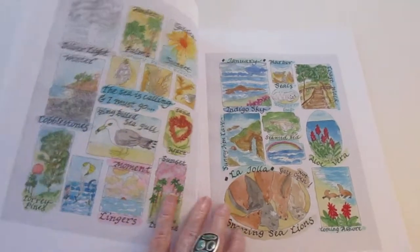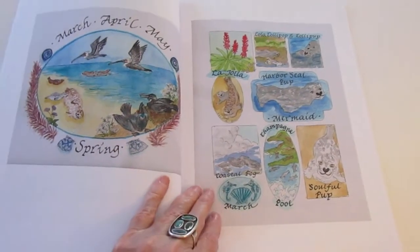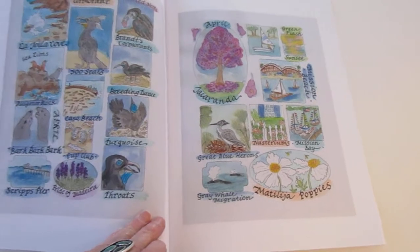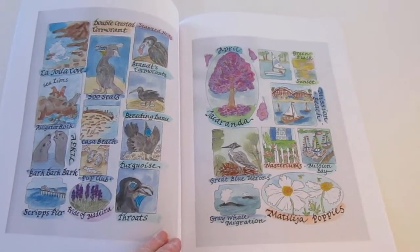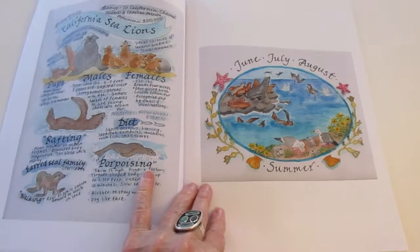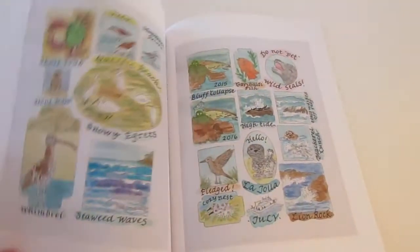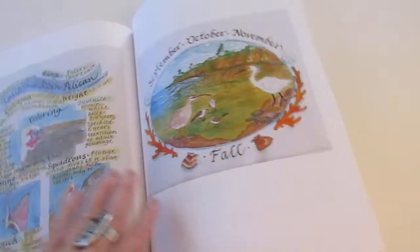It shows seals and the shorebirds, and a lot about the pelicans. It has some pages that are educational about sea lions, pelicans, and harbor seals. It also shows the seasonal flowers and whale watching. Here's a page of California sea lions — that's an educational page — so there's a lot of artwork in here.